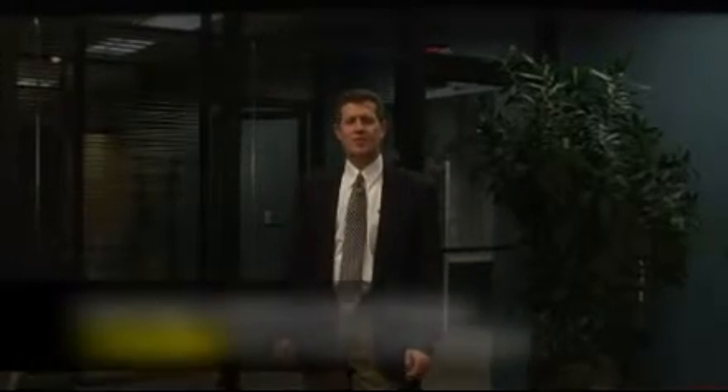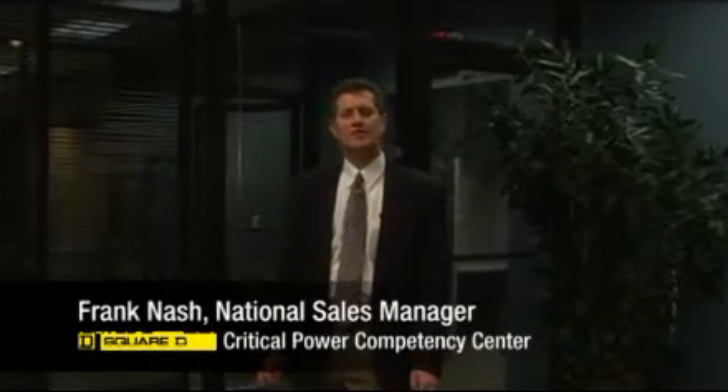My name is Frank Nash, National Sales Manager for Data Center Business Development associated with Square D Schneider Electric's Critical Power Competency Center.